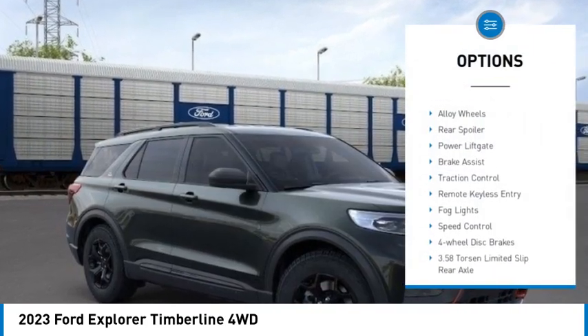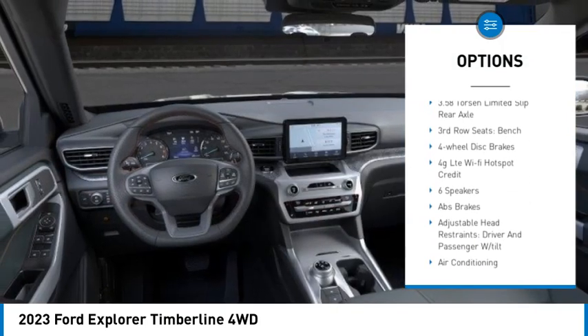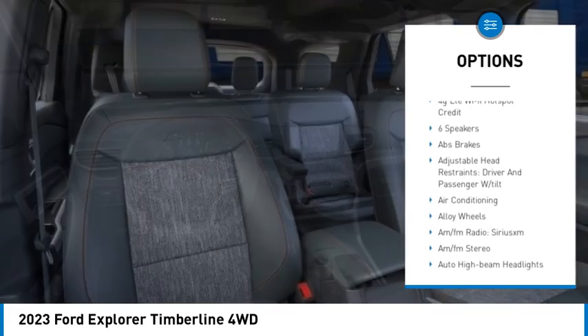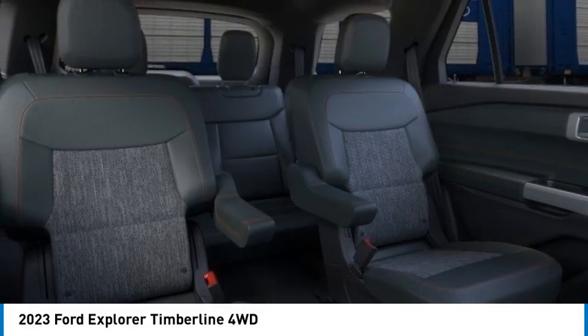Electronic stability control, alloy wheels, rear spoiler, power lift gate, brake assist, traction control, remote keyless entry, fog lights, speed control, four-wheel disc brakes.